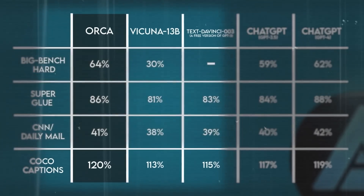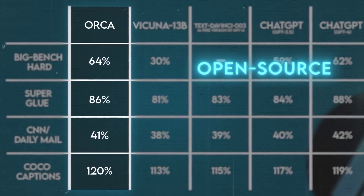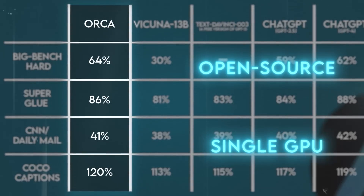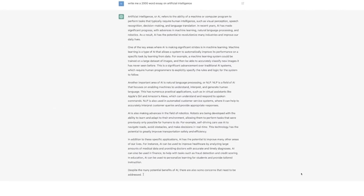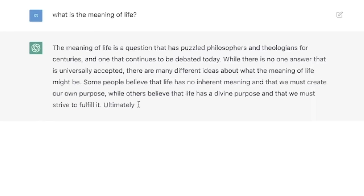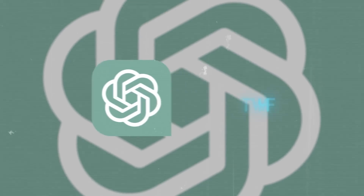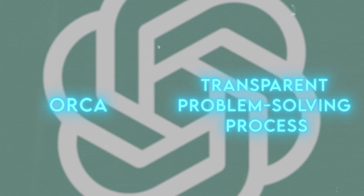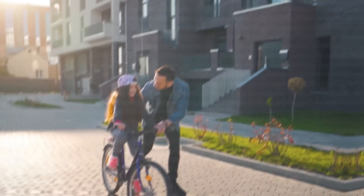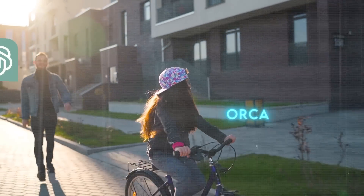As you can see, Orca is a highly versatile, efficient model, performing well across tasks and domains, and soon to be open source. It also works on a single GPU. Orca's success reveals multiple insights about AI's future. First, it indicates that learning from explanations, as opposed to just answers, notably boosts AI intelligence and performance. By studying GPT-4's explanations, Orca not only gains superior reasoning skills but also provides a transparent look into its problem-solving process. Second, Orca proves that despite their size, smaller models can match or outperform larger ones.